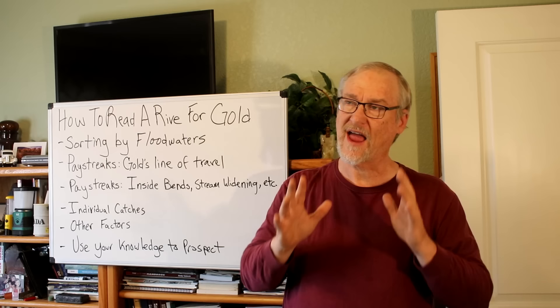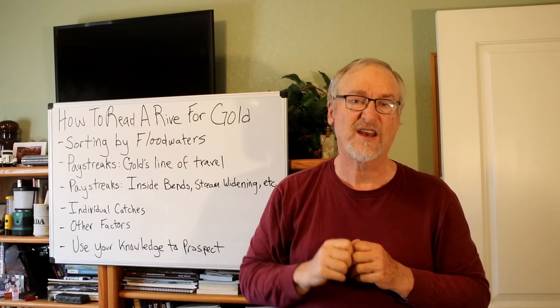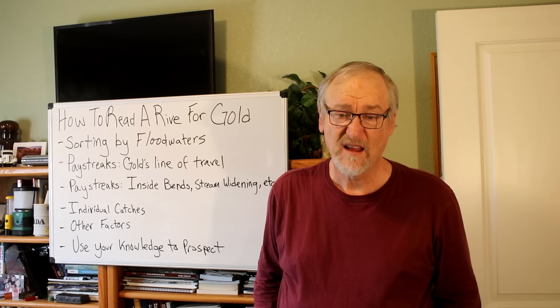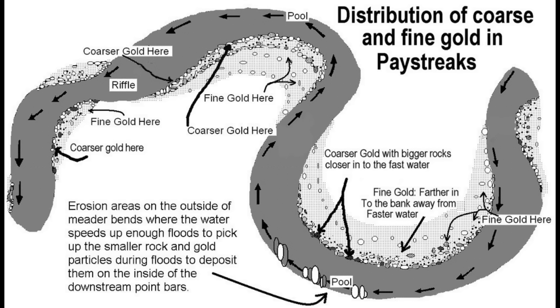In long straight sections of river with even flow going in pretty much the same direction, the line of travel - the pay streak - will tend to widen out and disperse. In long straight stretches you really won't have much of a noticeable pay streak. This diagram shows the distribution of coarse and fine gold in pay streaks - at the edge of the gravel where the rocks are coarse, that's where the water is fastest and that's where the gold is going to be. As you move inward away from the fast water up into the bank on a bend, you start getting finer and smaller gold.